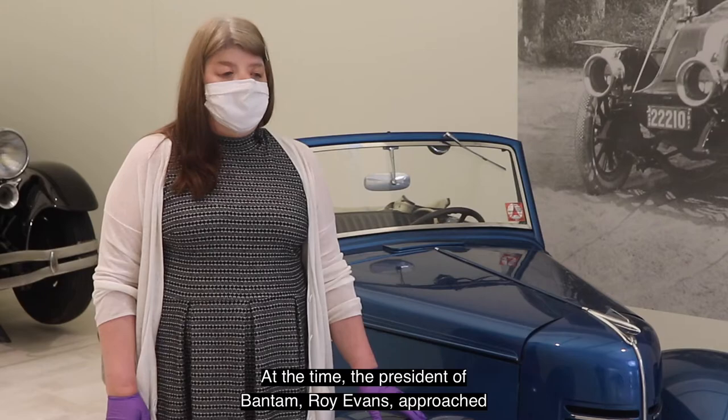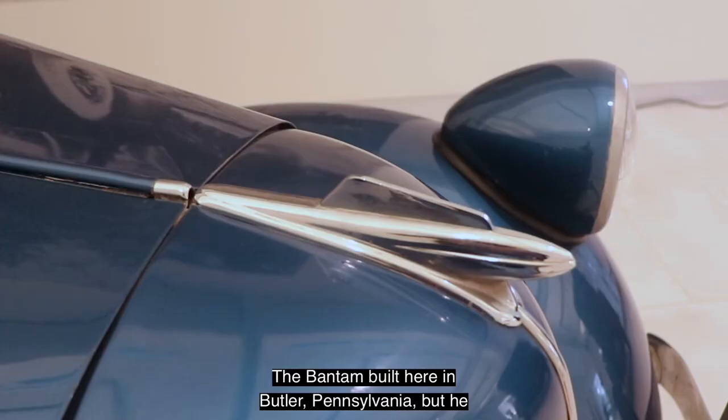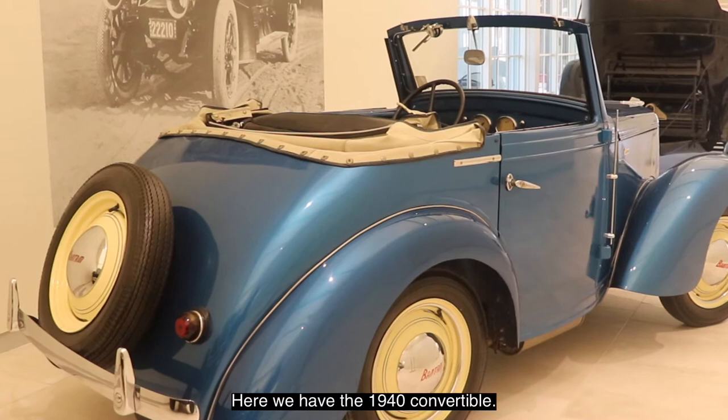At the time, the president of Bantam, Roy Evans, approached Tremoulous to design a car for him. The Bantam was built in Butler, Pennsylvania, and Evans wanted a more modern design. Before the 1940s the Bantam had been more of a boxy coupe style car; he wanted much more glamour, so he had Tremoulous design the Hollywood and the Riviera.